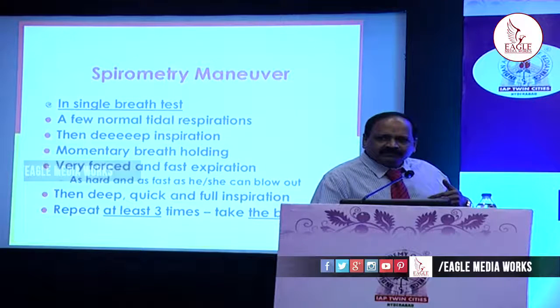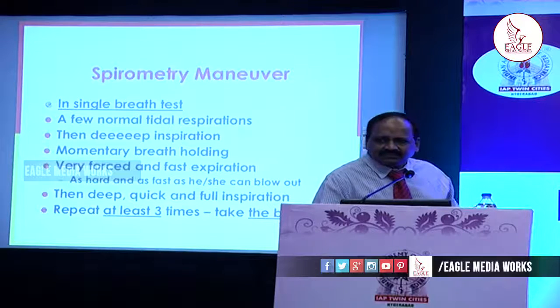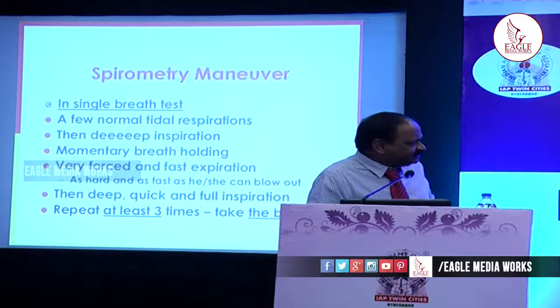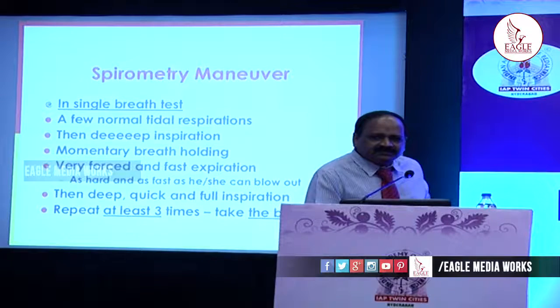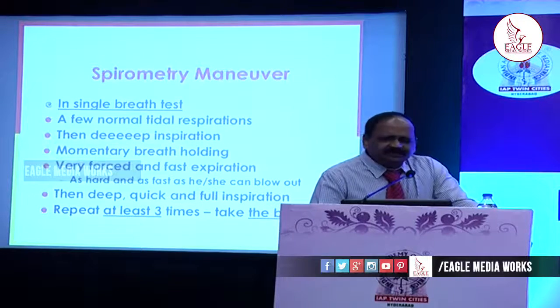The effort is very important. If less effort is applied, it can mimic restrictive lung disease. Then again a deep, quick, and full inspiration. Repeat it at least three times and take the best of the curves. Maximum eight attempts can be done, but take the three best curves from the eight.